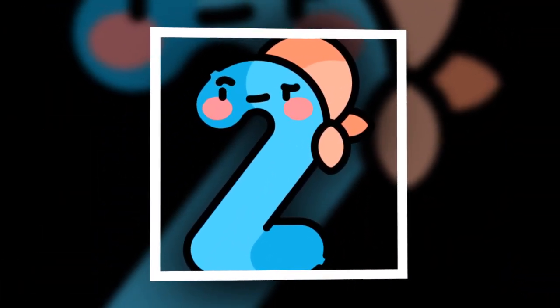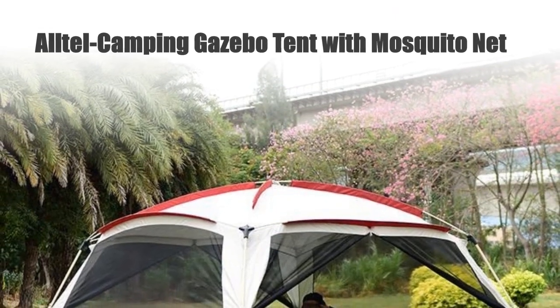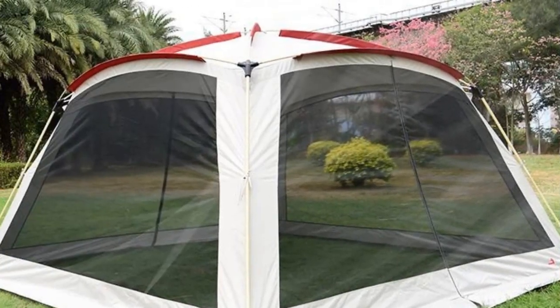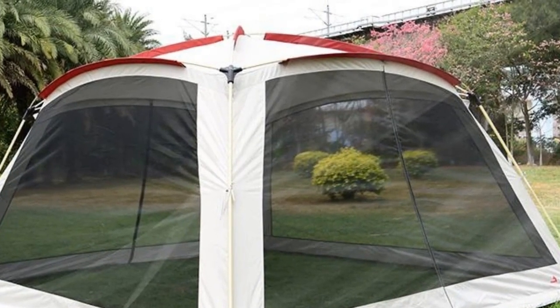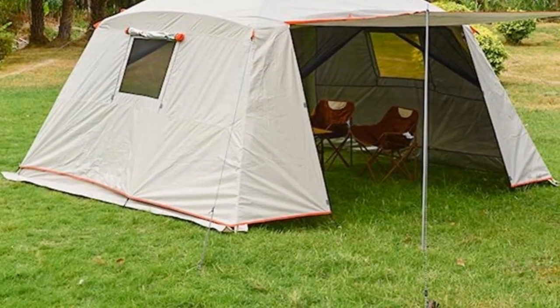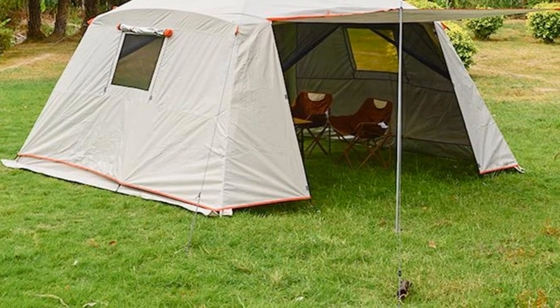Number 2: Altel Camping Gazebo Tent with Mosquito Net. Elevate your camping experience with the Altel Camping Tent. This ultra-large tent, measuring 365 by 210 cm, is designed for 5-8 people, making it perfect for group adventures.